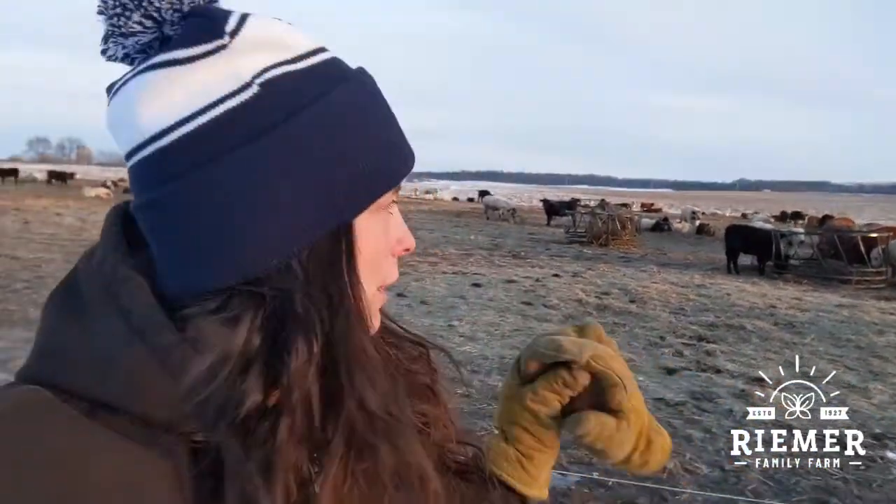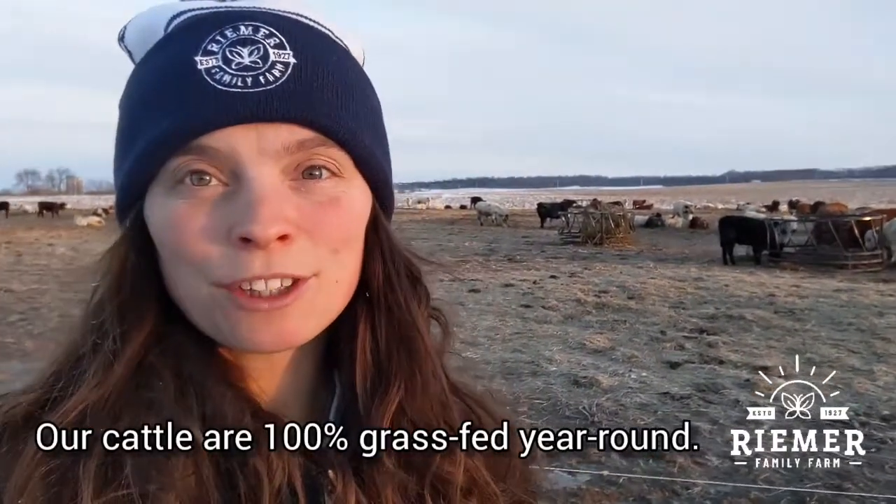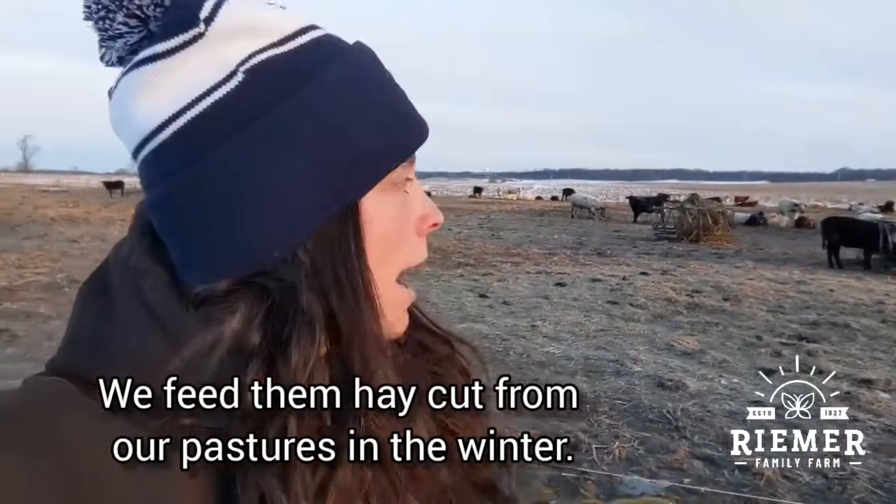To answer the first question — how do we keep them grass-fed? — we feed them hay. Our cattle are 100% grass-fed year-round. This hay is cut from our pastures in the summer, and those hay croppings get stored for winter feed, which they're enjoying now.